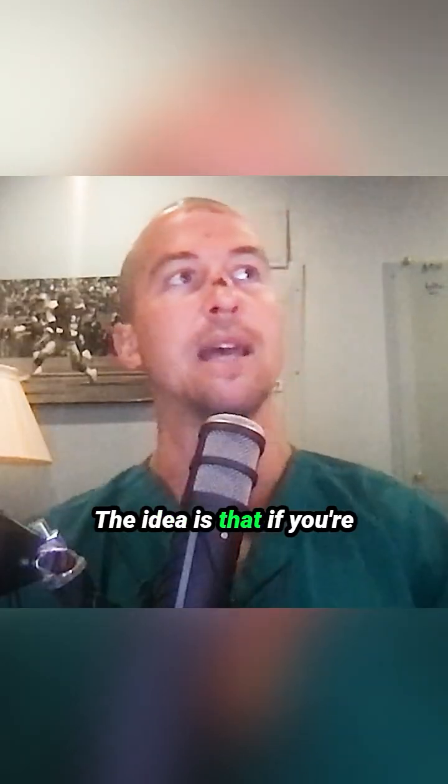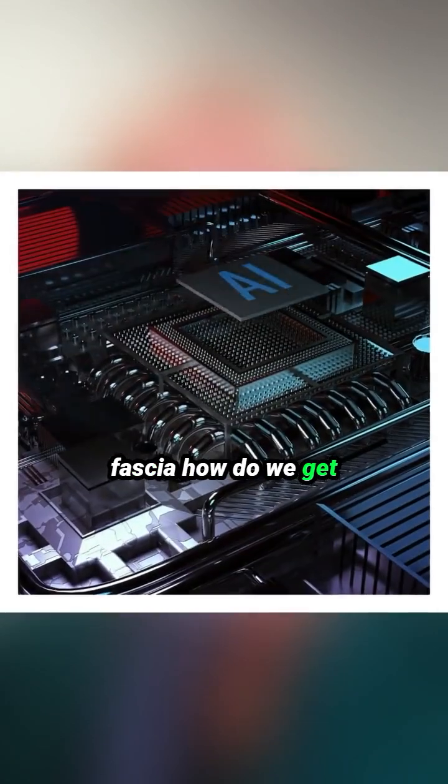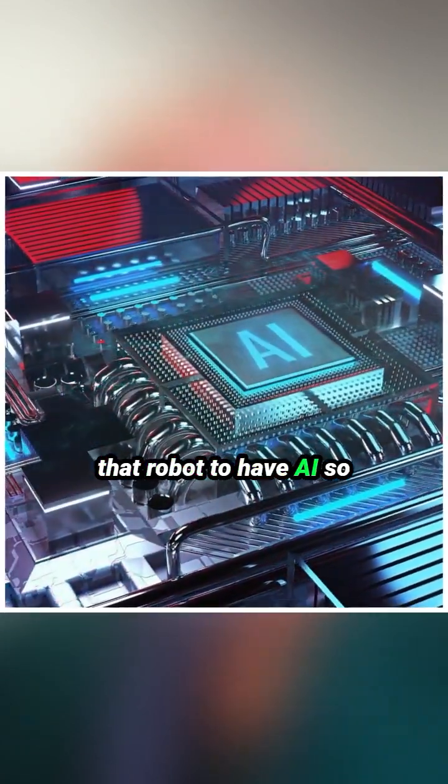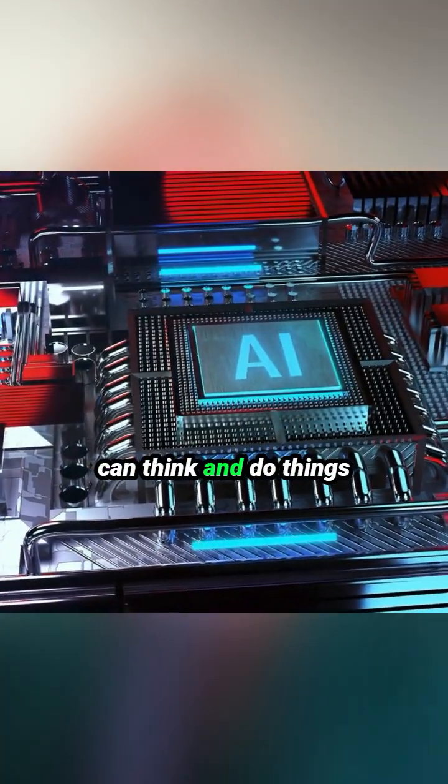The idea is that if you're creating a robot with bones and muscles and fascia, how do we get that robot to have AI? You can put a computer inside of its skull that can think and do things.